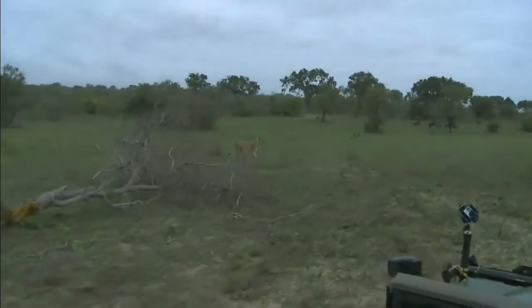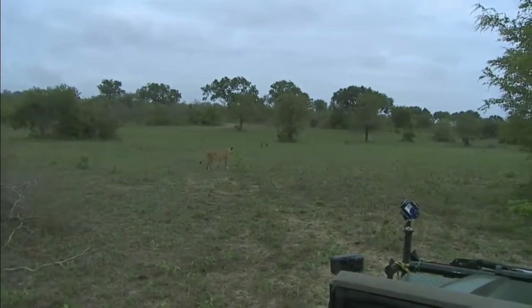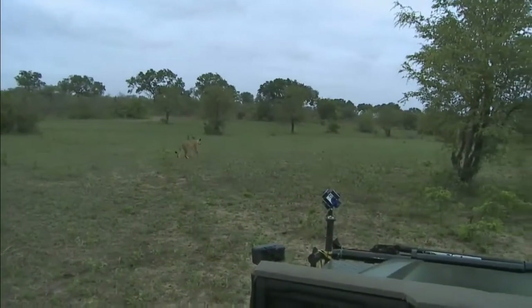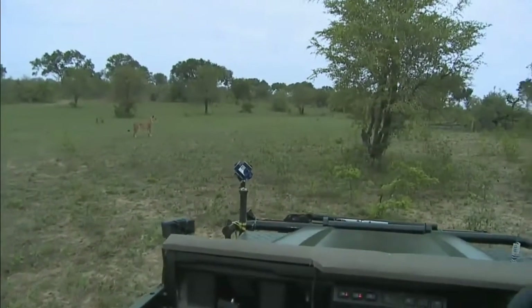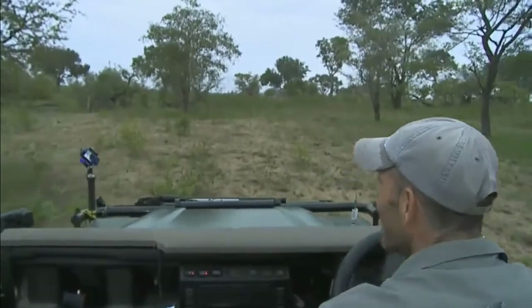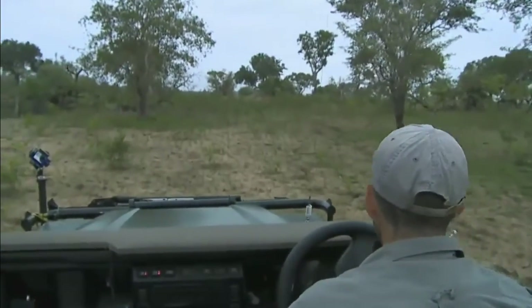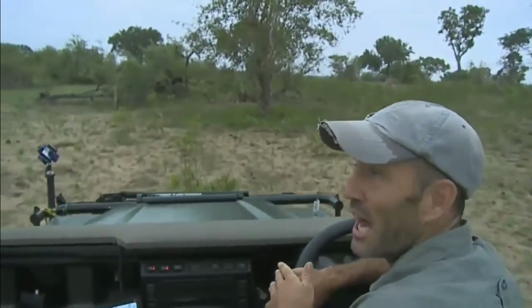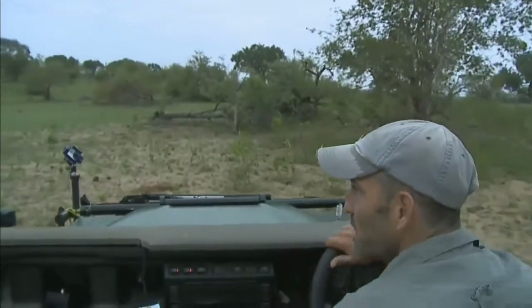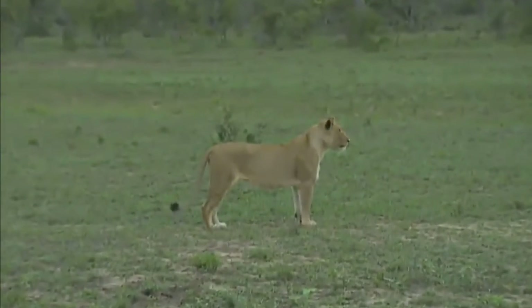That was just unbelievable — how she didn't catch one of these little things, I don't know. That's so unusual, you don't see that. She was running like a cheetah after them, and the others just sat and watched in bemused astonishment as she totally discredited all the books on how a lioness is supposed to hunt. She approached them straight across the open.